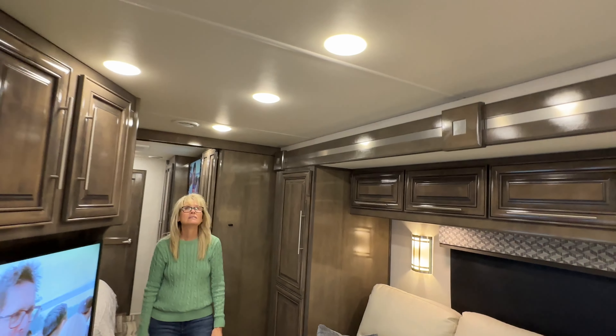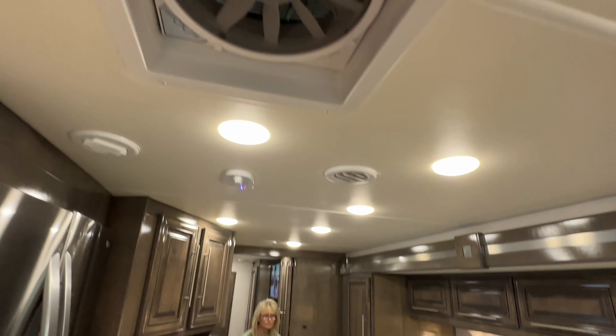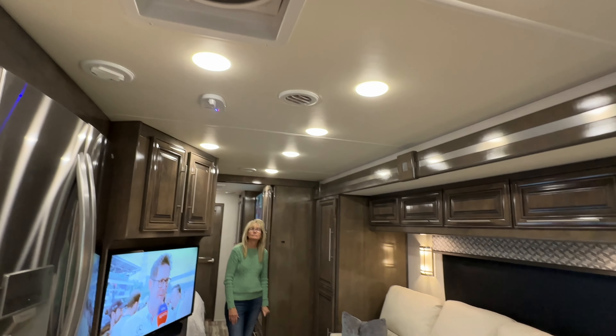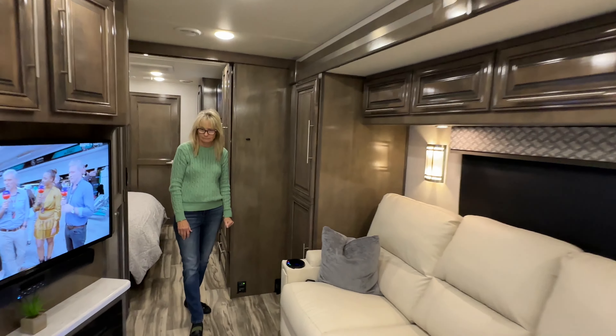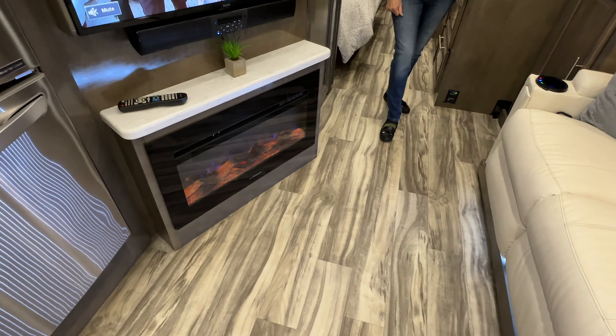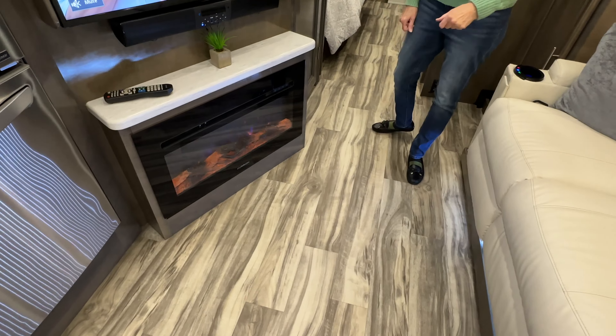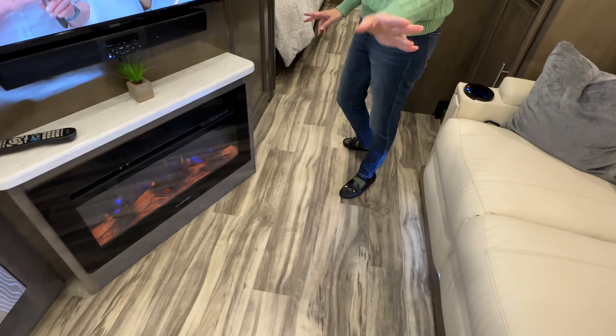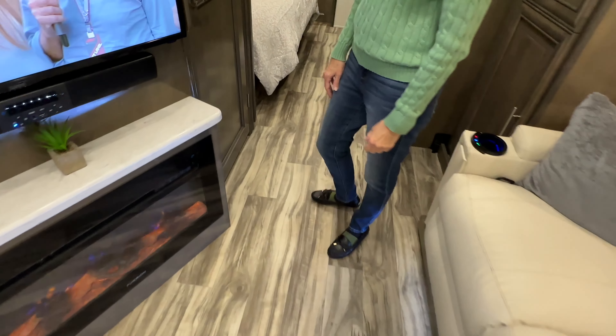All LED lighting. It's got exhaust fans — there are three of them in here. I love this floor too — it's soft when you walk on it, it's got a little give to it. Easy to keep clean and maintain. It's got a spongy feel to it, which is very comfortable.